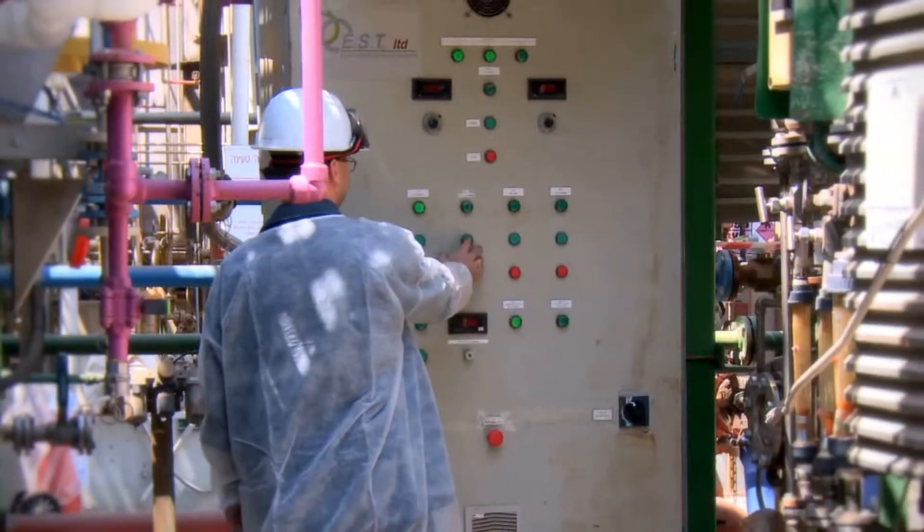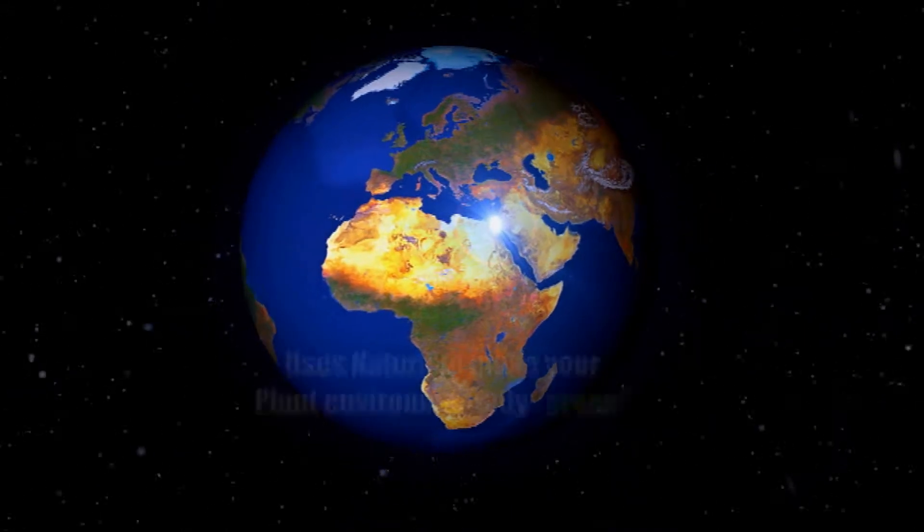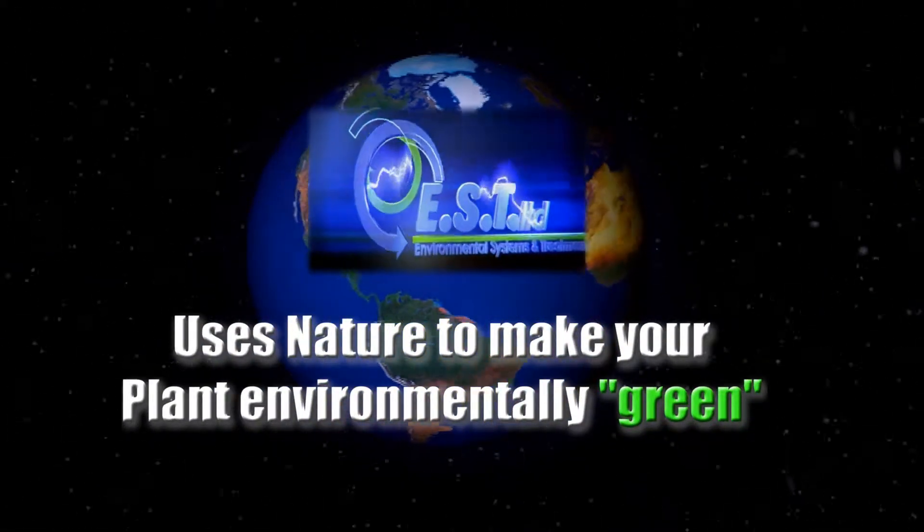With its unique systems, E.S.T. gives you the perfect solution for organic chemical waste treatment, making your plant environmentally friendly for a better world to live in.